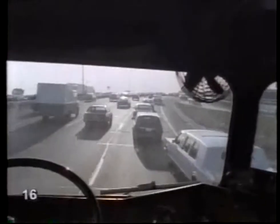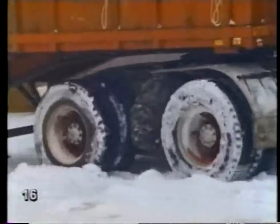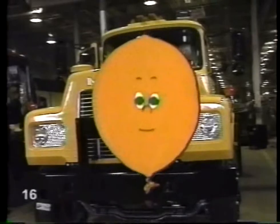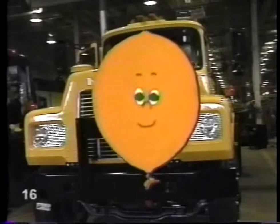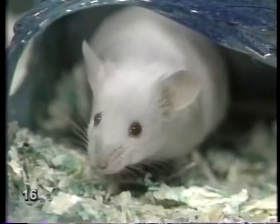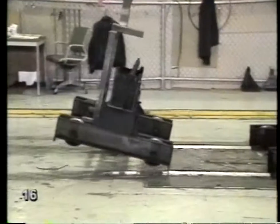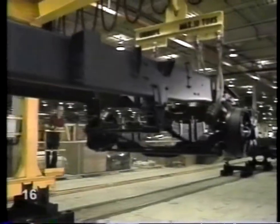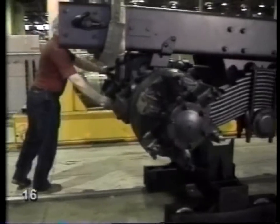A truck is bigger and stronger than anything else on the road. It'll drive you safely through all kinds of weather, pulling a heavy trailer behind. Not bad for a machine that takes only a few hours to build. How long does it take to put a truck together? Five hours or so. The parts are already made when they arrive at the assembly plant — they come from factories all across North America. This is the chassis coming in now. The chassis is the frame that holds the truck together. It's very strong. The cab fits on top; the wheels go underneath.